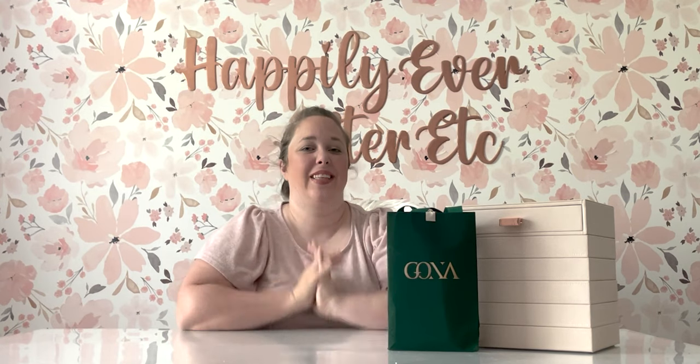Hey y'all, it's Betsy with Happily Ever After Etc, and welcome back to another charm video. Today I have an interesting video for y'all — an unboxing from a new company, at least new to me, called GONA. This is a French-based company, they are in Paris. They reached out to me and asked if they could send me a bracelet and some charms to unbox and share with y'all, and I said sure.